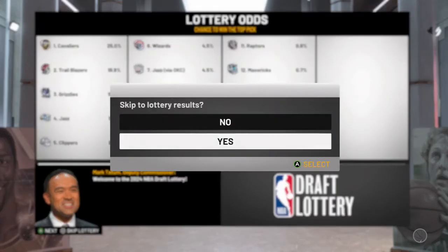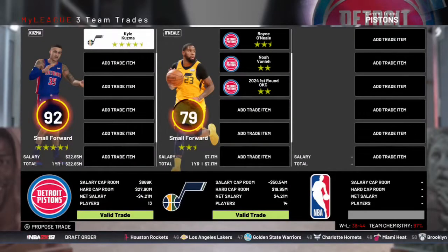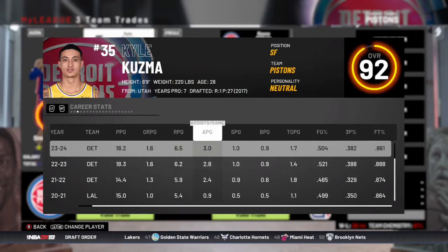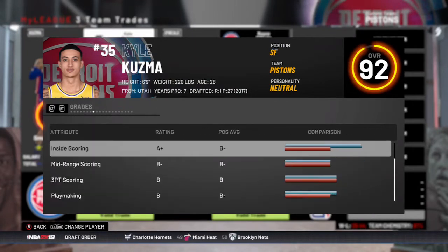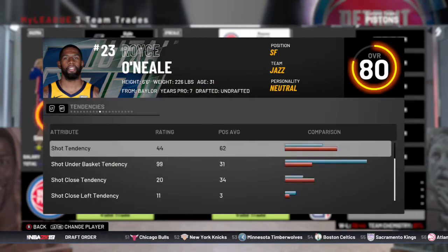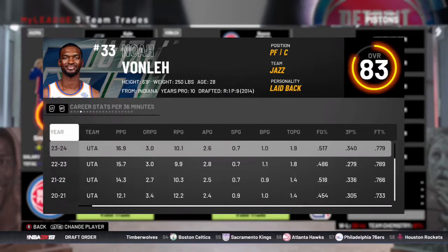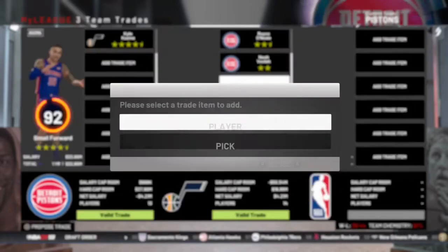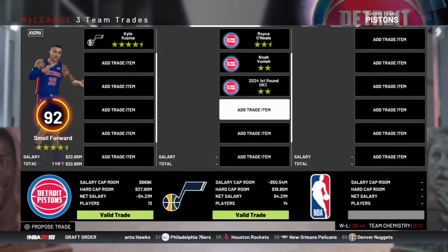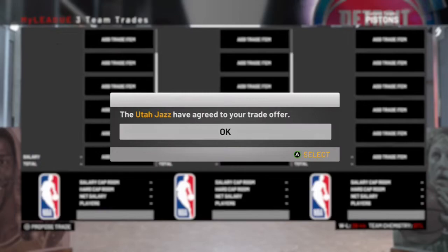We do have a first round pick in the lottery. We're going to be trading Kyle Kuzma, who has one year left on his deal, averaging 18 points and about 6.5 rebounds per game. He has a player option after that, but the Jazz need a small forward — they're starting Royce O'Neal there. Noah Vonley makes the cap work. We're going to get the 8th pick in exchange for Kuzma, who is definitely a star in this league.